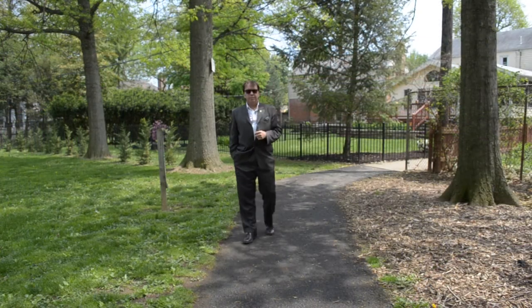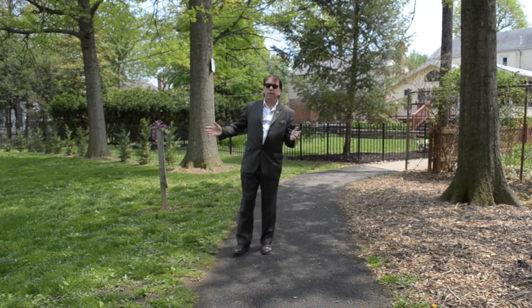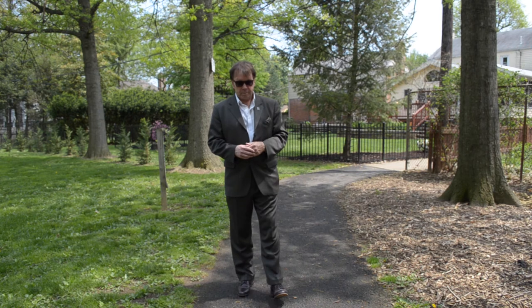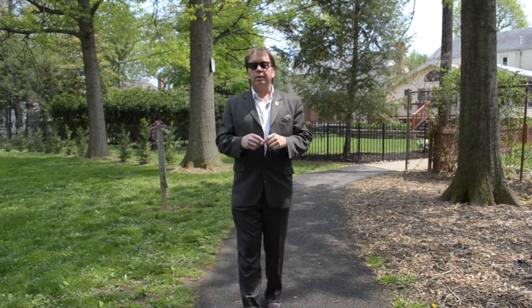My mother used to say to me, 'Dale, life's not a walk in the park.' Well, that may be true, but if you are the next Highland Park community resident and you own 1496 Letchworth Road, you'll at least be a short walk to the park.